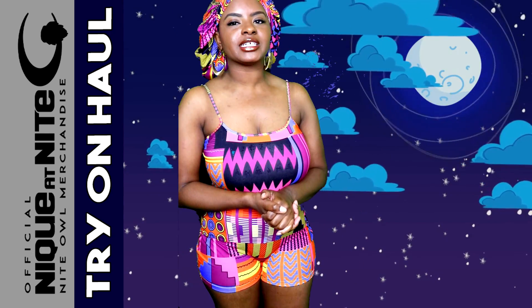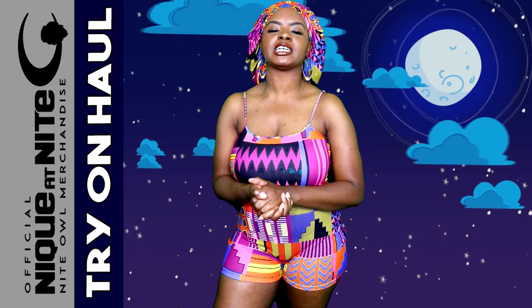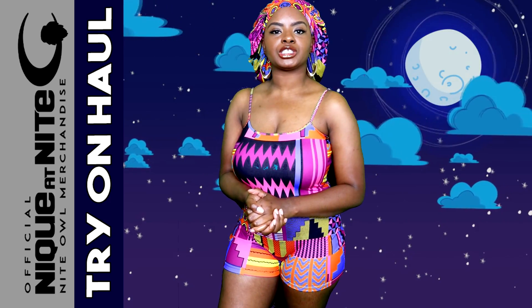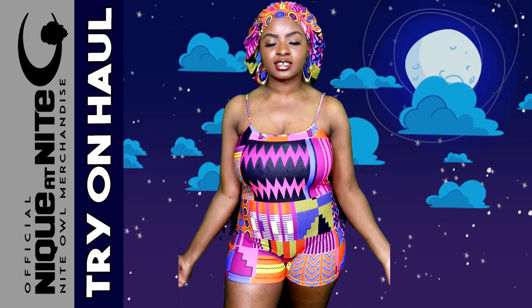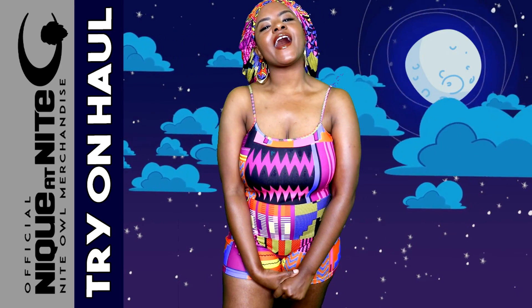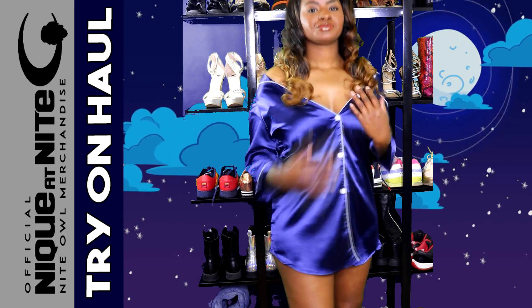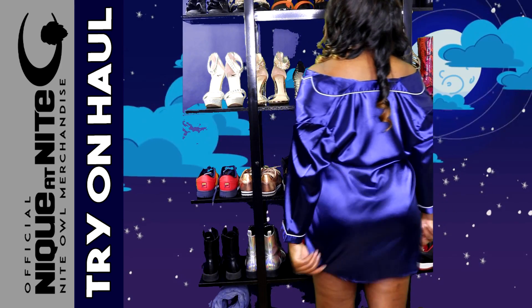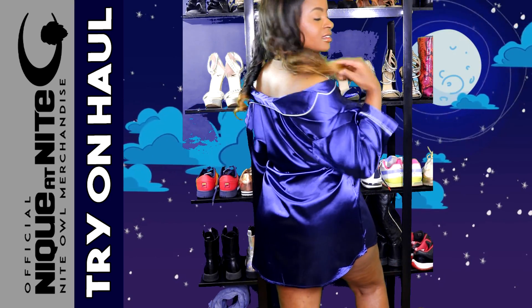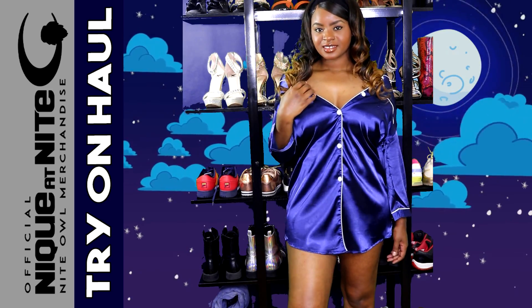So we're going to jump into this try-on haul, and I'm going to show you the latest summer styles and patterns that I have available. I'm also going to show you this in a long sleeve. I'm also going to show you the sexy non-stretch silk pajamas that I have, so stay tuned for that. But first, let's jump into the stretchy ones.